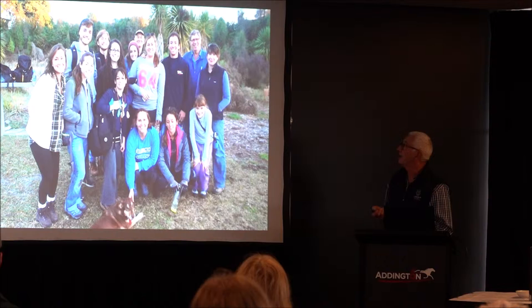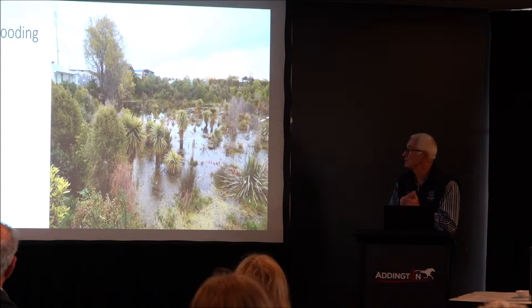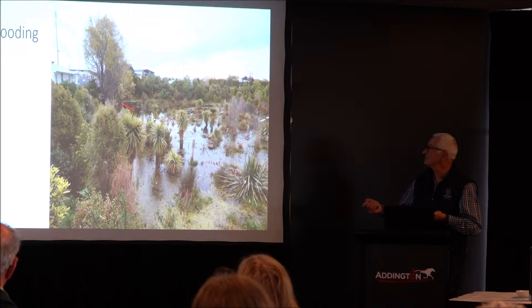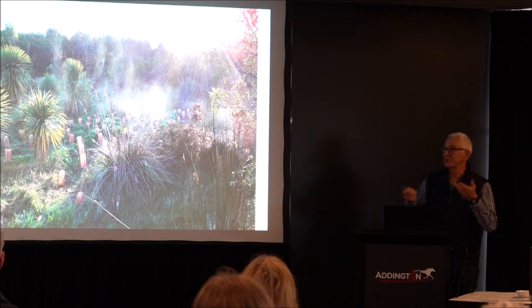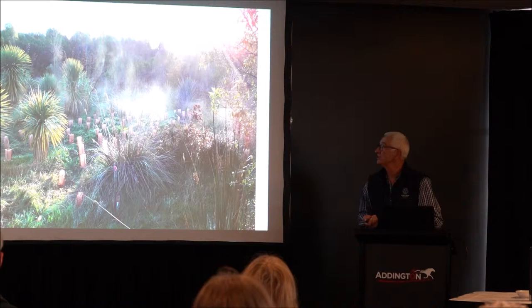We get people from Florida University coming over and helping us. Some of the issues we have — and today you're going to hear about a few of those — is that after the earthquake we had different dynamics. We planted things and got flooded, and we lost quite a few plants. We've had to put a walkway through and change our planting regime. Flooding is a problem in winter, and in summer it gets very dry — remember it's a shingle pit, very stony and low-lying.